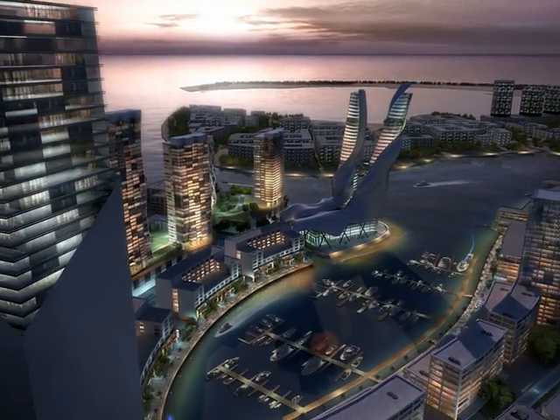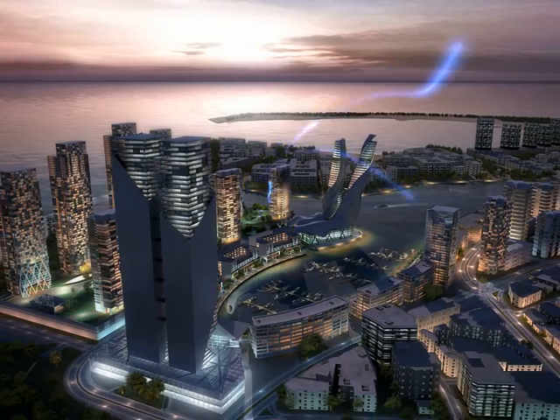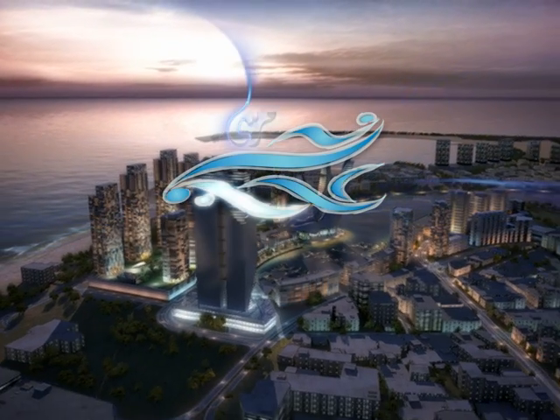Finally, the marina and the key edge are a destination for you to live smoothly and comfortably.